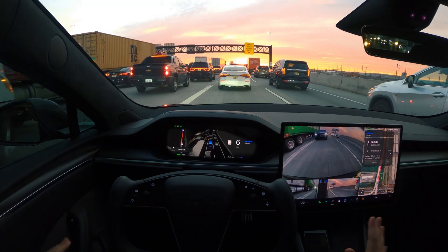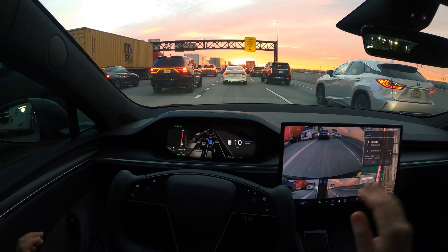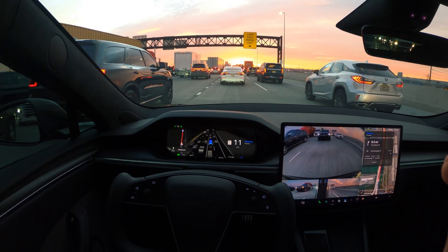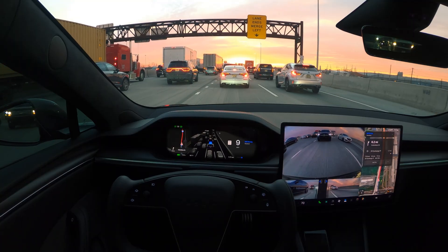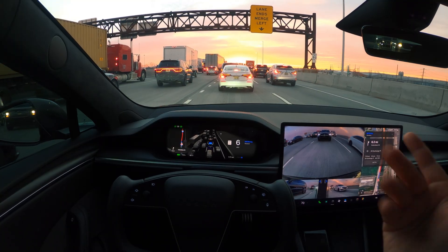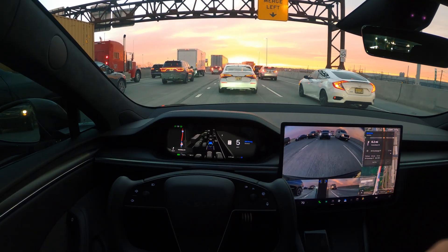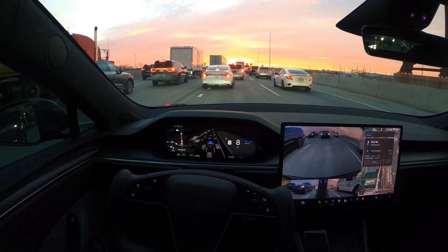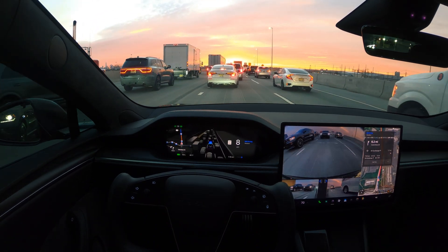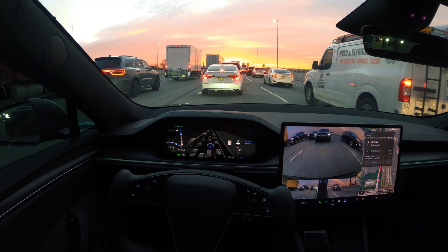I wanted to shoot this video around seven o'clock eastern time because the sun is down and we have very good lighting with no glare or reflection. I tried to make this video the other day but the sun was up and there was too much glare, so hopefully this is a perfect lighting situation and we'll see how FSD performs.